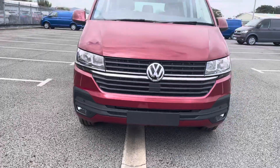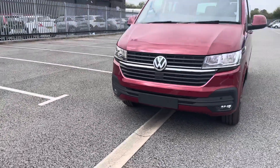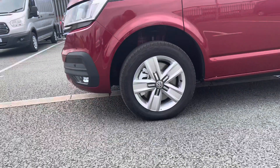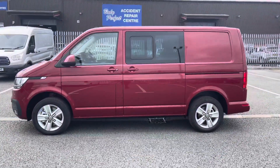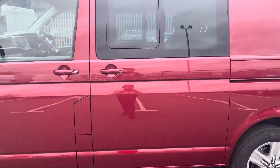As this vehicle is a T6.1 model, it does come with an upgraded style on the grille. As this is a T6.1 Highline model, it does come as standard with front and rear parking sensors, as you can see dotted along the front bumper. Being a T32, it also comes as standard with 17 inch Davenport alloy wheels finished in silver.